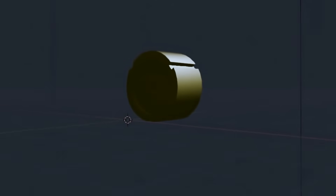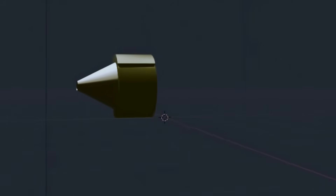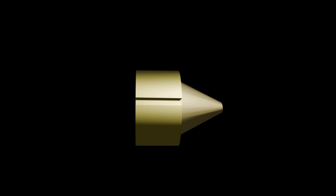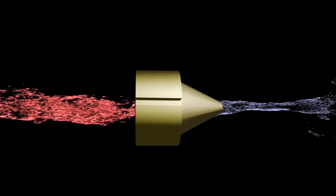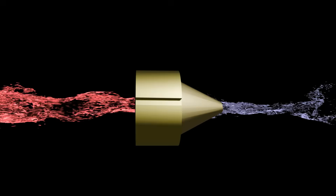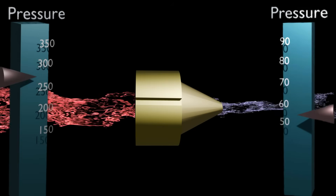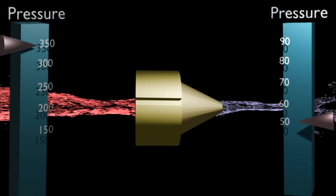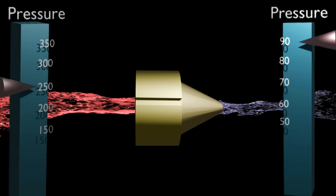A fixed orifice metering device has a piston that has a hole through it that never changes in size. Whenever refrigerant flows through a restriction of any kind — whether it's designed or unintentional — there is going to be a change in pressure, and through a fixed orifice this pressure change is significant. The further apart these two pressures are, the more refrigerant that's going to flow through that orifice. The closer those two pressures are together, the less refrigerant is going to flow through. This part is critical to understand what happens when we start throwing monkey wrenches in.